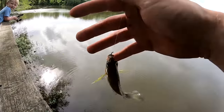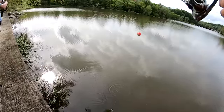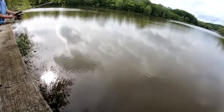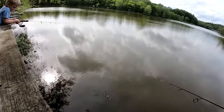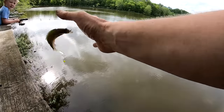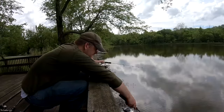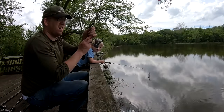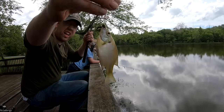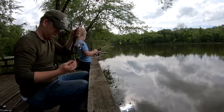We keep pulling up bluegills — a little bit bigger one, then another, and another little tiny one. That small size is actually great for bass fishing. We're getting a steady stream of bluegills here.